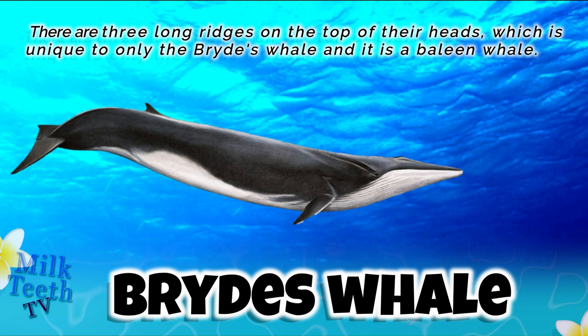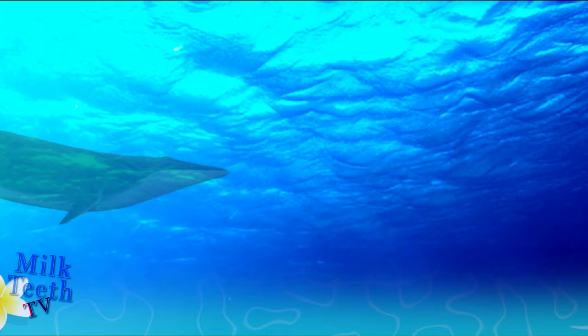The Bryde's whale has three long ridges on the top of its head, which is unique only to the Bryde's whale. It is a baleen whale.